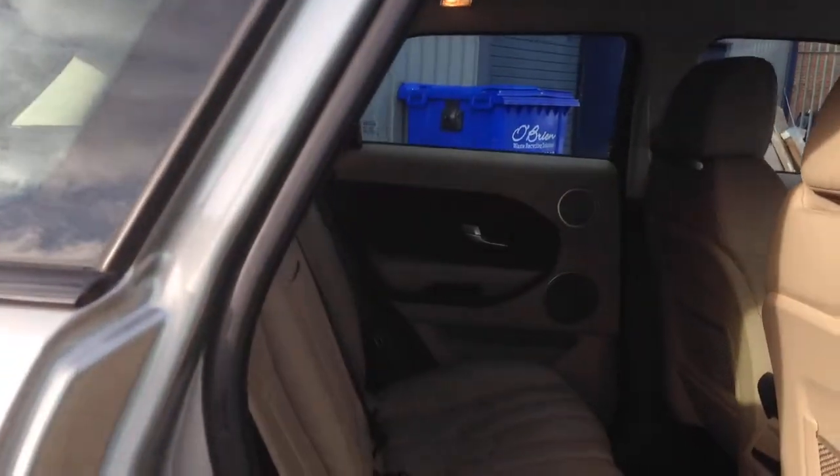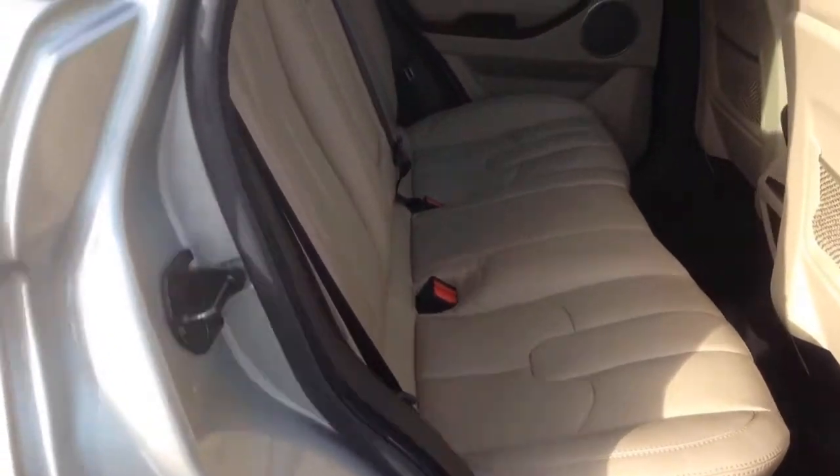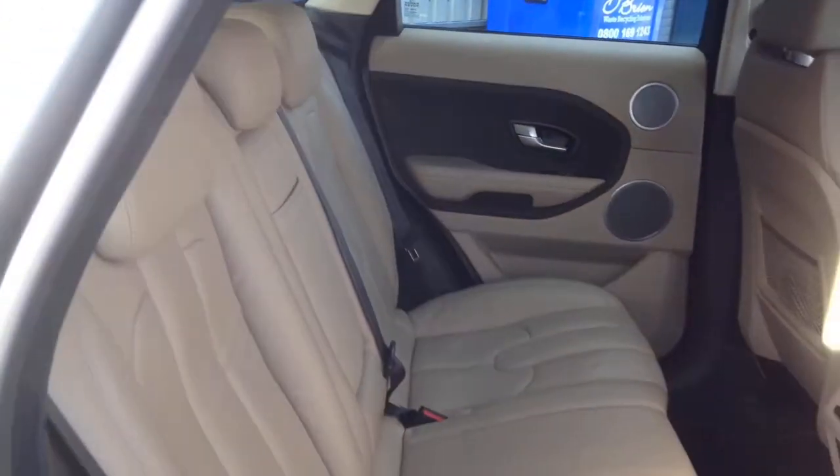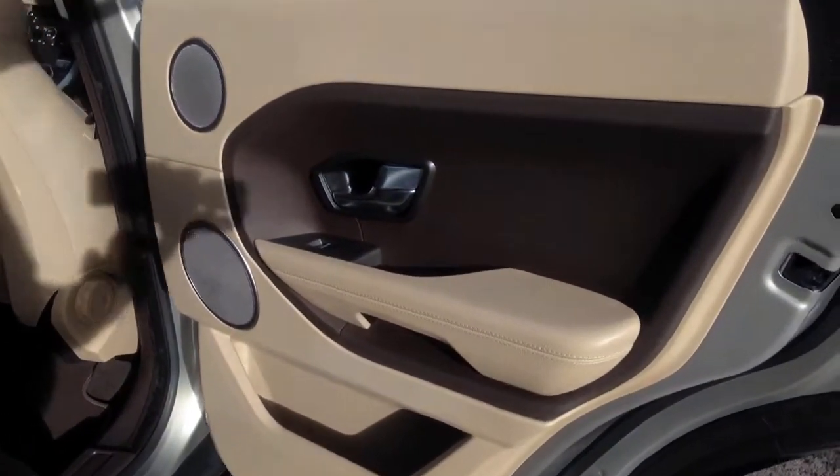Working our way into the interior, it's nice and clean and tidy. It's got three seat belts in its five-seat configuration. You've also got ISOFIX anchor points for those with child seats in the back, and you can see the contrasting door card there as well.